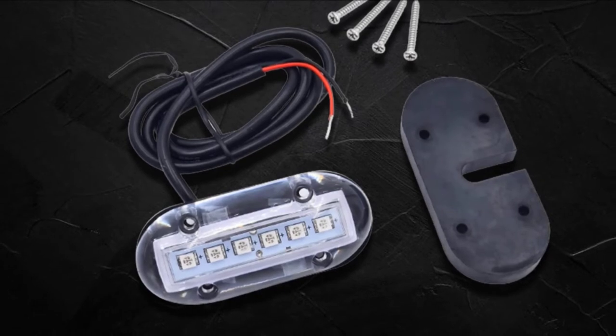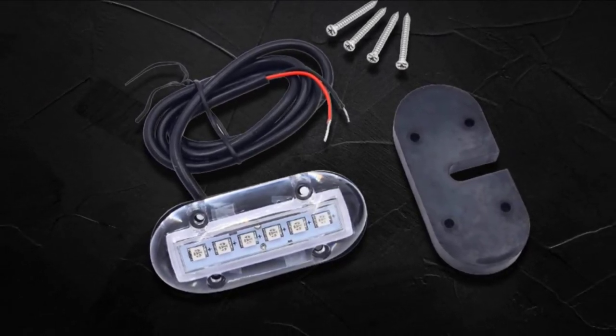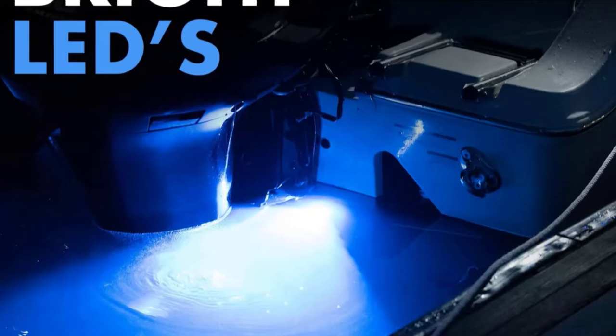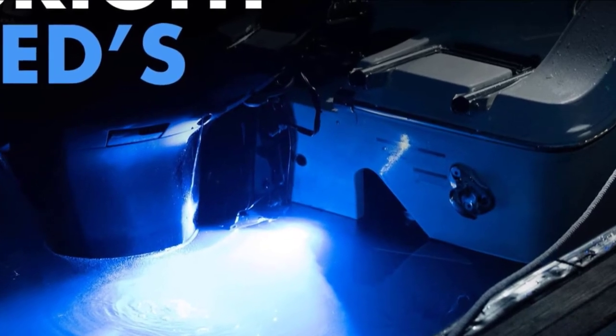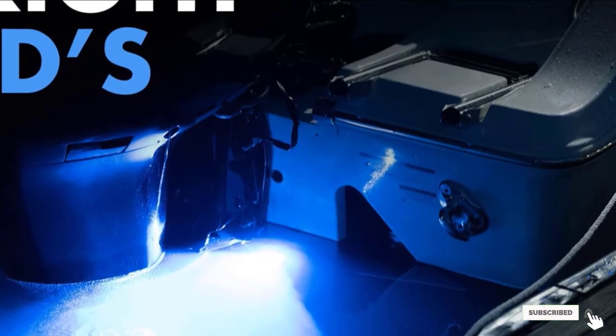Furthermore, this unit has 180 lumens, which are adequate to provide a bright lighting source. It is also very flexible in terms of applications. Aside from working as a light source underwater, this can be used in other applications like lighting on trim tabs, placing it on the transom, and on swimming pool steps.